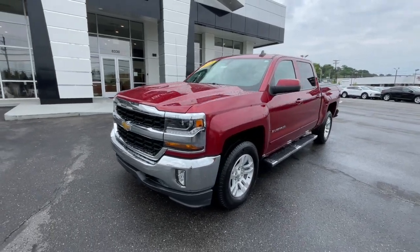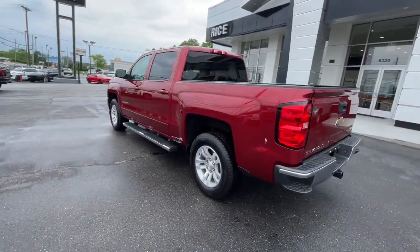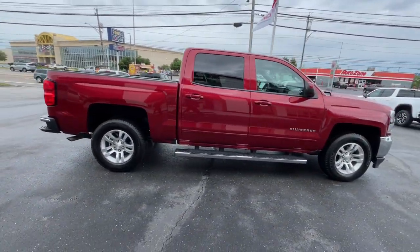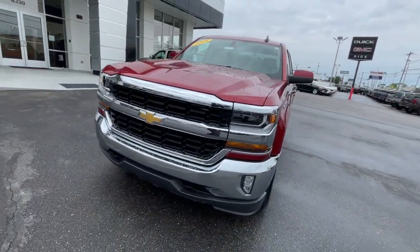Picture yourself in the 2018 Chevrolet Silverado 1500. With less than 70,000 miles on the odometer, this vehicle stands out from the rest. The Chevrolet Silverado 1500 — the full-size pickup that's strong, quiet, and dependable, with the latest technology to keep you connected while you get the job done.